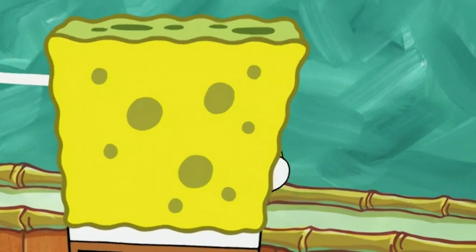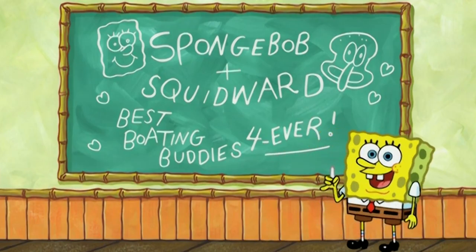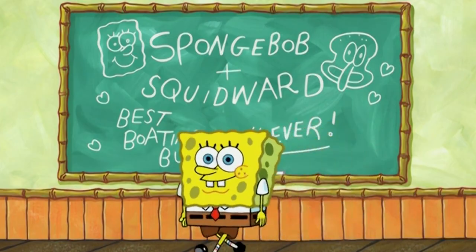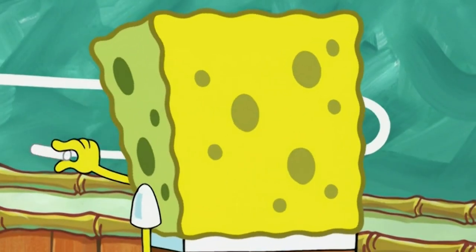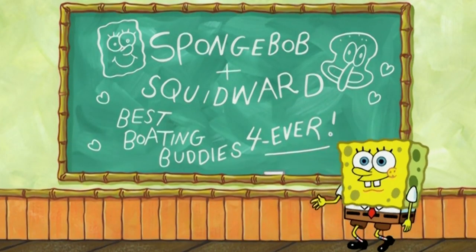A similar thing happens when Spongebob draws on the board. Spongebob ends his drawing with a loop under 'forever' at the bottom of the board, but once again, in the faraway shot, it isn't there — there's only a straight line.